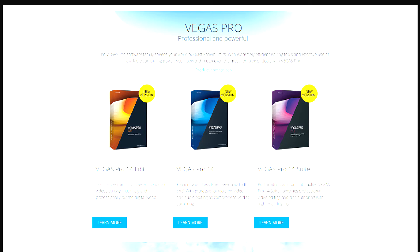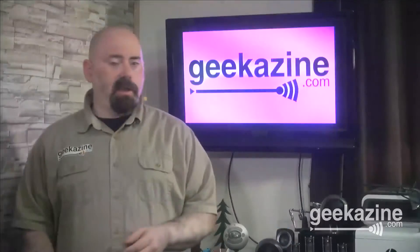The difference is it comes with a little bit more tools, some disc authoring, and a little bit more. The prices start at about $599 for Vegas Pro 14, which most people get. The suite is a little bit more, the edit a little bit less.